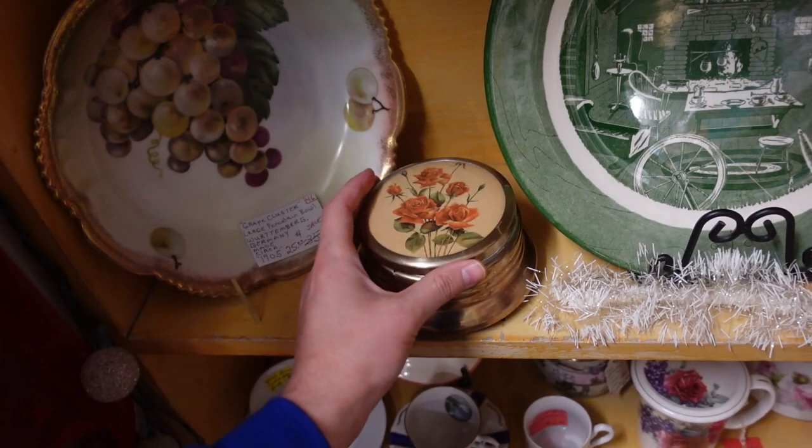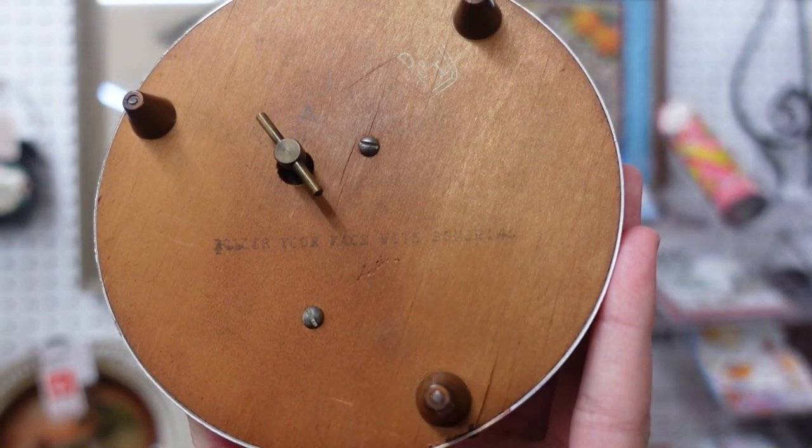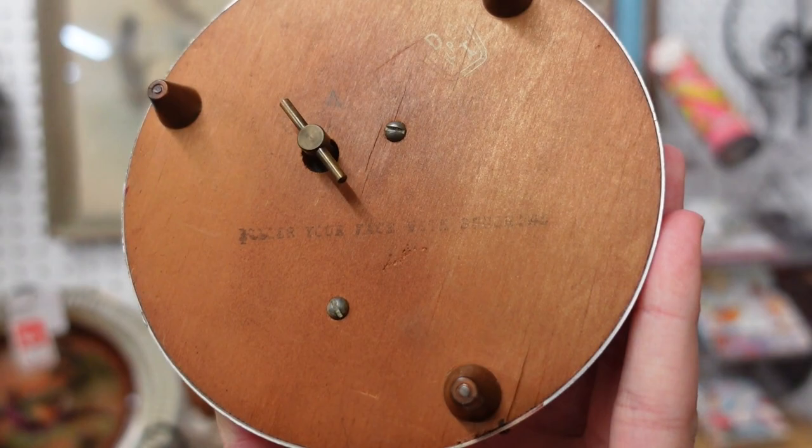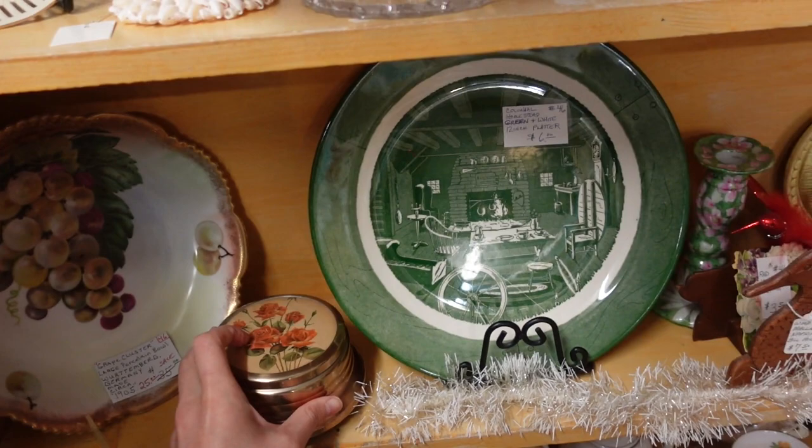Roses — 12.50. That's not bad. It works, of course. What does it say? 'Powder your face with...' something — something scenario. That's cute, it's tempting at 12.50.